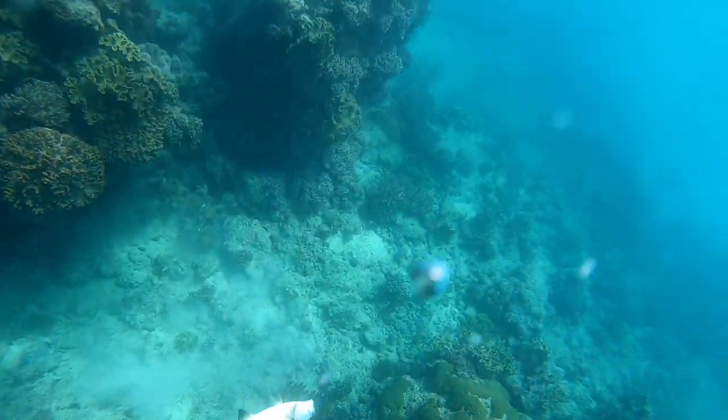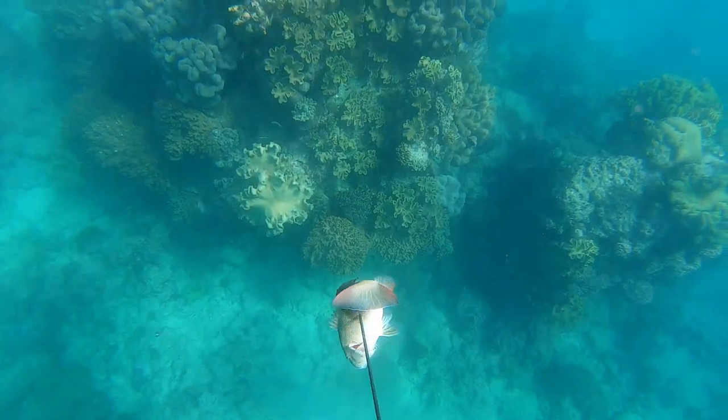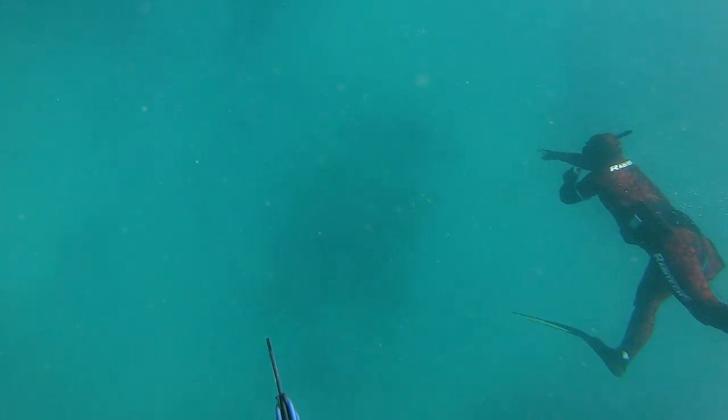We really struggled to find any different species to what we normally see on the Mackay Coast. We had the flashers set up trying our luck for a pelagic when this tusky moved in for a look.